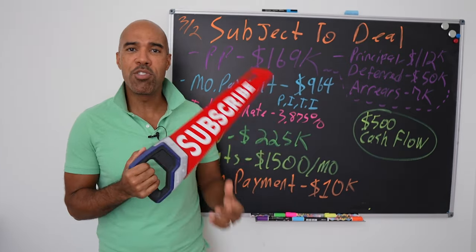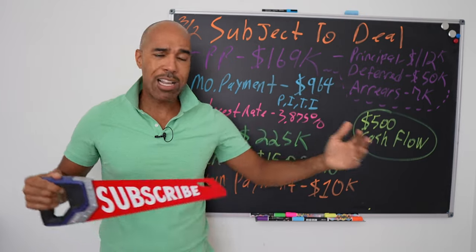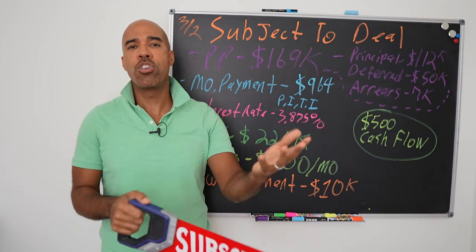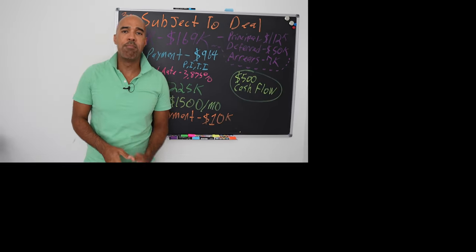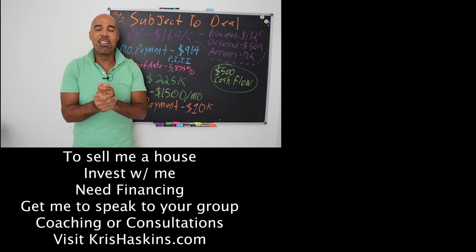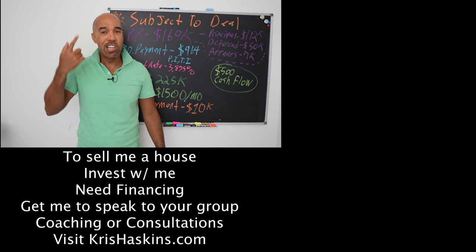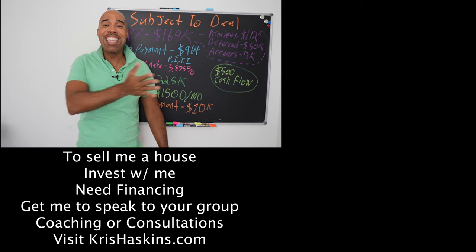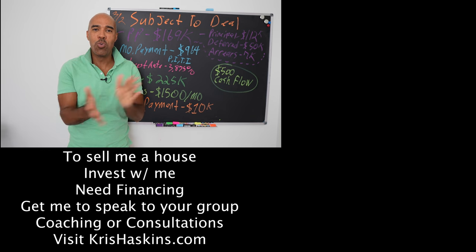Subscribe to the channel and like this content. If you need the subject-to documents — how to put all this stuff together — the link is in the video description. I've got subject-to trainings down there, and make sure you're on our email list so you know when the next subject-to lease option workshop is. That's where I'll spend hours with you showing how to set this up. This is an advanced strategy — it took me many years to learn it. It'll probably take you some time too. Love you, Roundup — I'll see you on the next video.